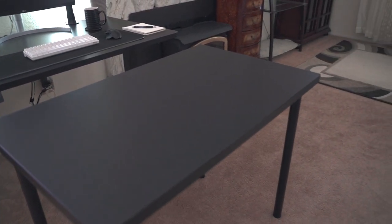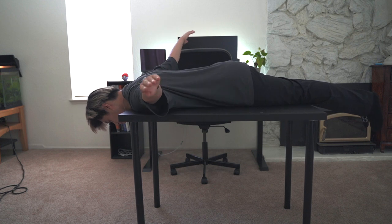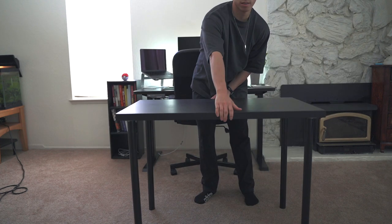The desk is also on the pricier end on Amazon at around $300. I've had the desk for over a year and a half now and I still really like it. If you're looking for a cheap alternative, I still rock the IKEA desk that every college student has — you can probably find one on Facebook Marketplace for like $20. I still have it, it's awesome, and it's super light to carry around.